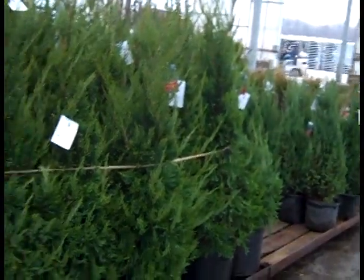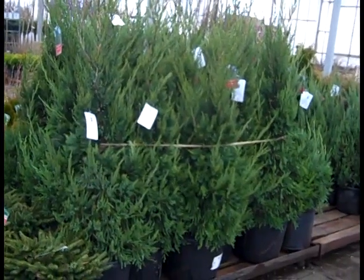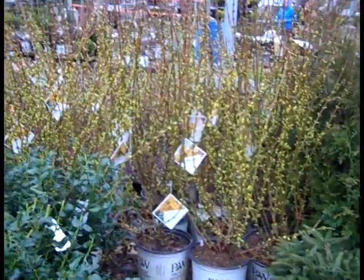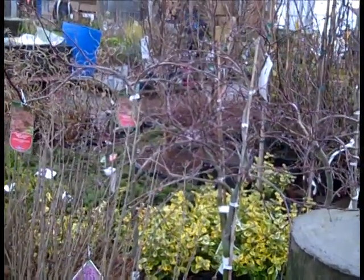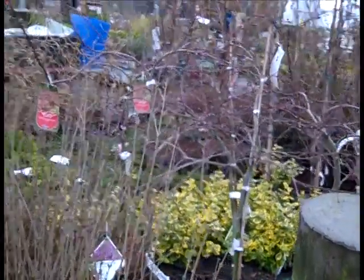We're looking at three gallon blue points. I'm going to back up here so you can see the size on those seven gallon hetz columnaris - good landscape plant there. And then kind of just panning around here, you can see those forsythia are starting to crack some color. Here we're looking at seven gallon tamukeyama - these are the weeping lace leaf reds. Nice head size on those, good value.